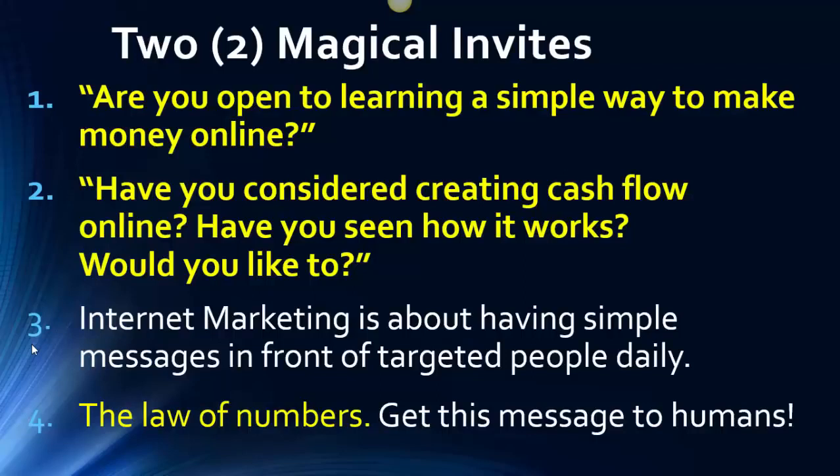It all starts with your two magical invitations. 'Are you open to learning a simple way to make money online?' We just need humans, and you need to give this invitation to humans — whether it's on a flyer, a postcard, word of mouth on the telephone, a text message, or an email. You're just asking another human being: 'Sally, are you open to learning a simple way to make money online? Have you considered creating cash flow online? Would you like to? It's free to learn.' That is it. Do not overcomplicate this.